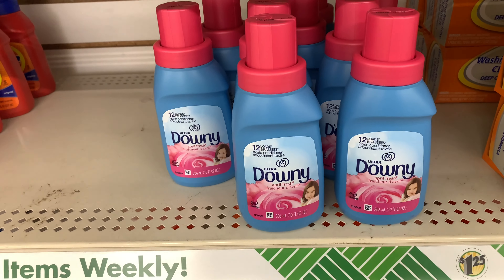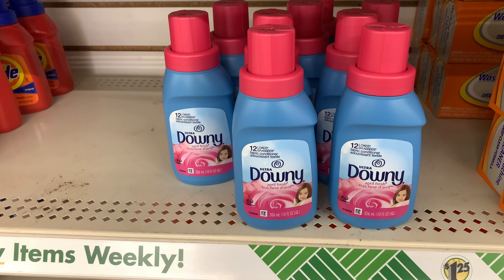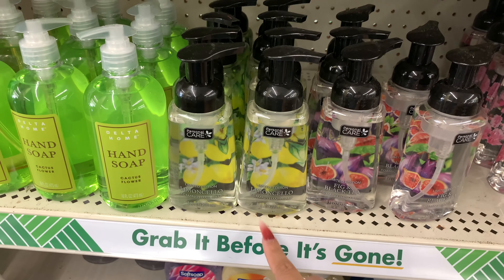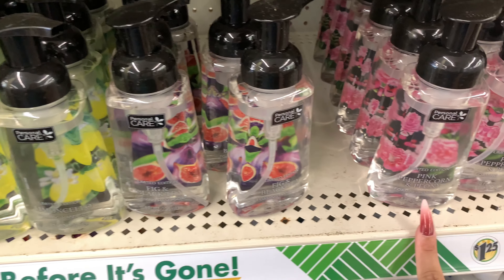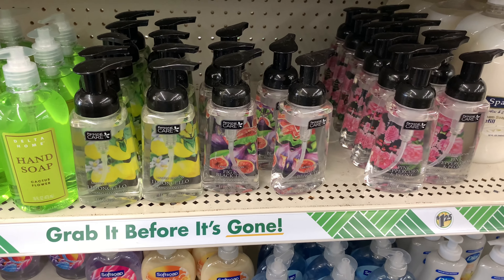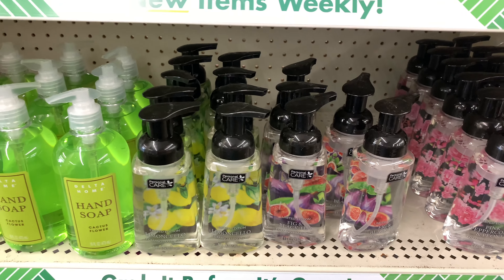Comment down below if you have a different product you love from Dollar Tree. But this right here — they also have the Limoncello scent, and these are just like Bath & Body Works. They have Fig and Black Tea, Pink Peppercorn, and Peony. These smell so good — this one's my favorite and I bought about six of them. If you see those, grab them.